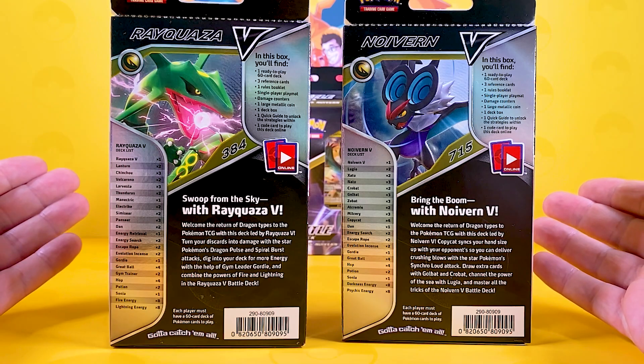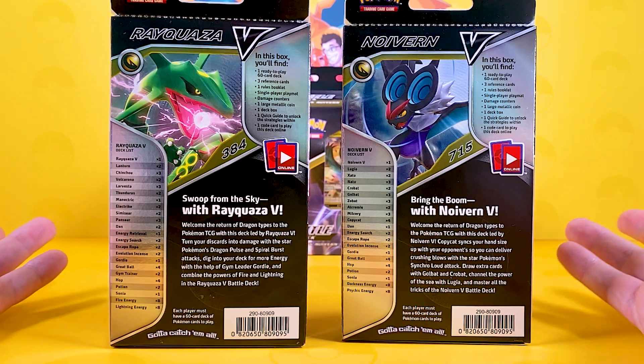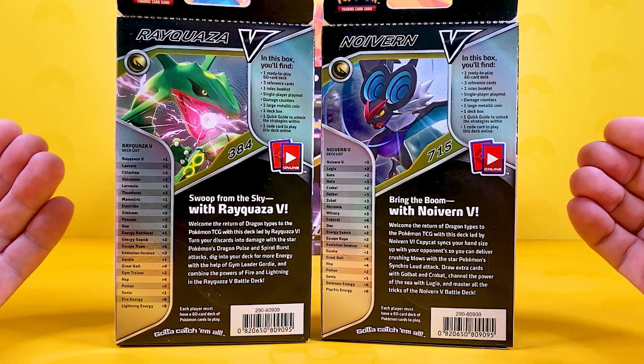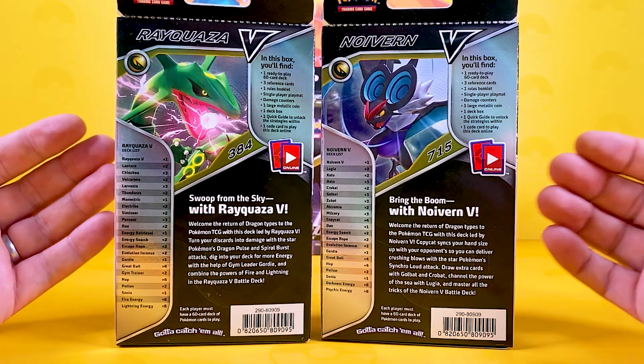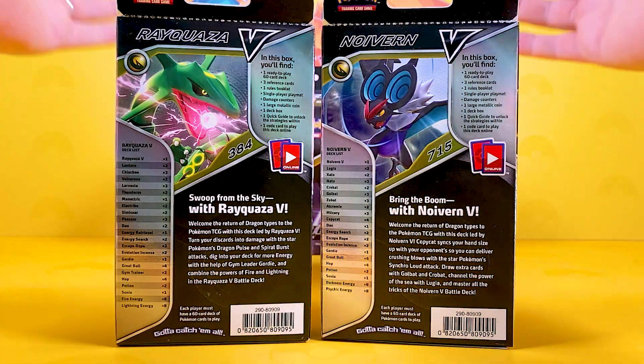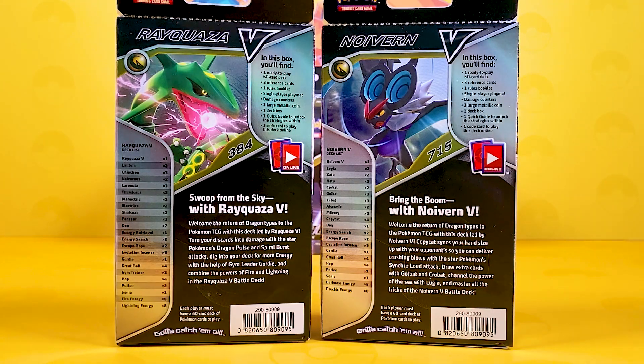These single ones are featuring Rayquaza V and Noivern, introducing the Dragon-type Pokemon here again. I'll leave it around the back so you can have a look at what's in these sets. More or less, in a nutshell, these sets are more or less the same - they are exactly the same, just a few little extra features in there.